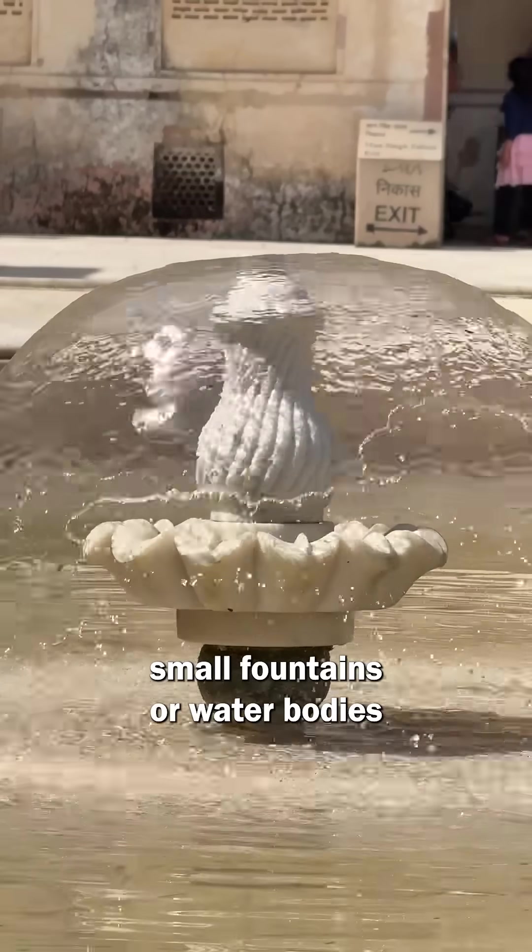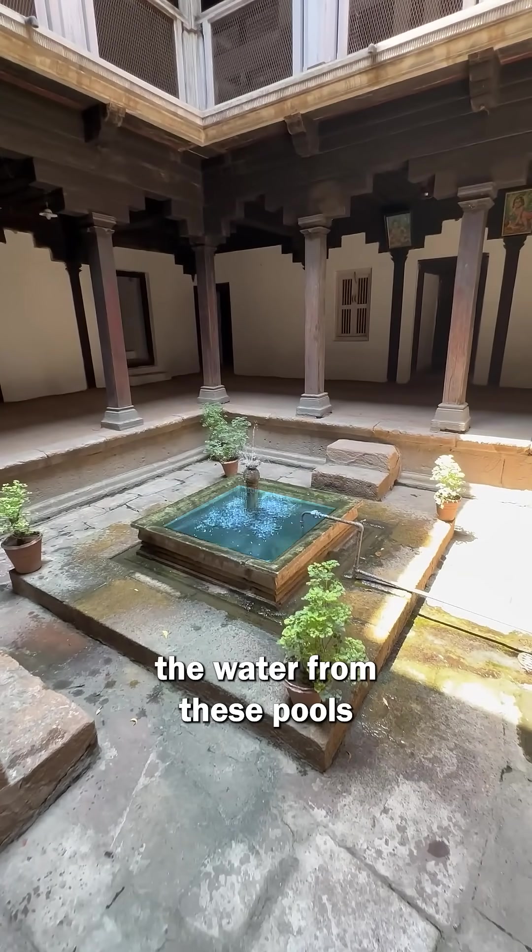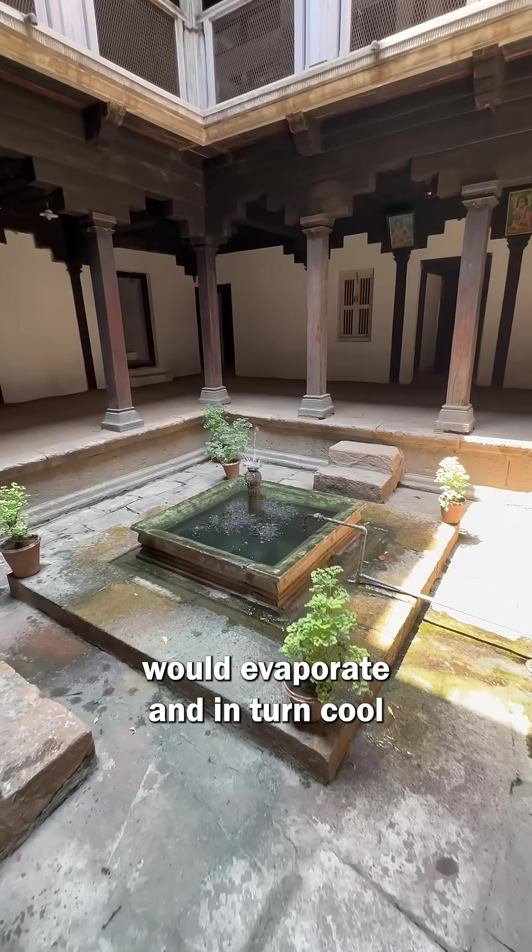A lot of homes also kept small fountains or water bodies in these courtyards, and it wasn't just for aesthetics. The water from these pools would evaporate and in turn cool the surroundings.